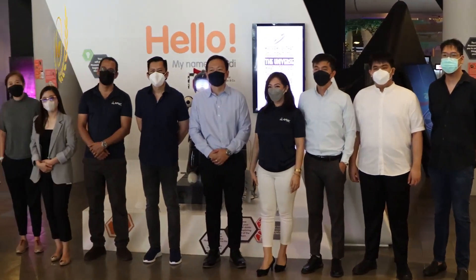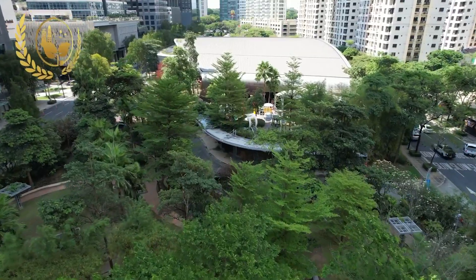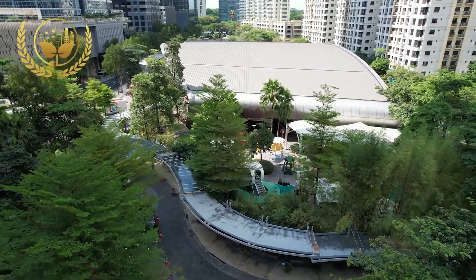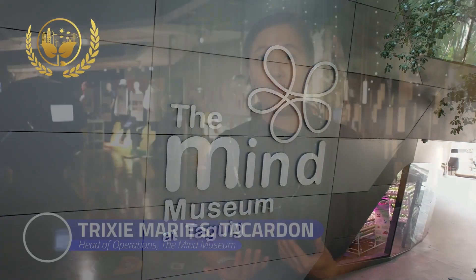We are glad and appreciative that the DOE recognizes this among the industries, and we hope that it will inspire others to do their part in energy savings and saving the environment in terms of sustainability. We hope that we can also inspire our visitors so that in their own ways they can also contribute, whether in their households or in the things that they do in everyday life. We hope that the MIND Museum can continue to walk our talk in terms of educating the public on what can be more sustainable for our planet Earth.